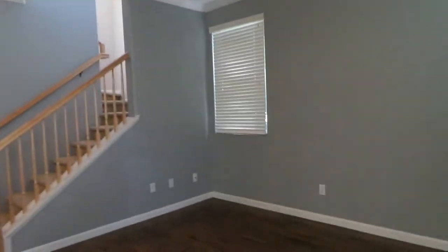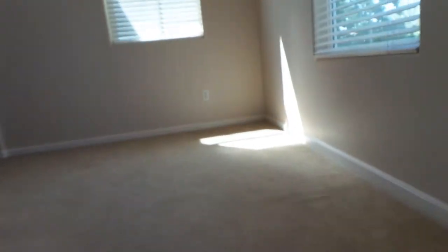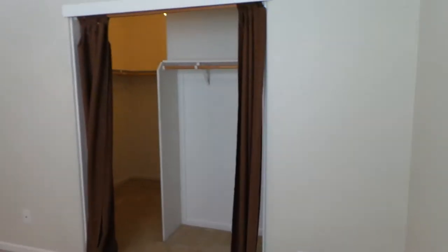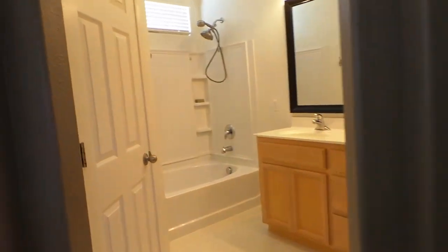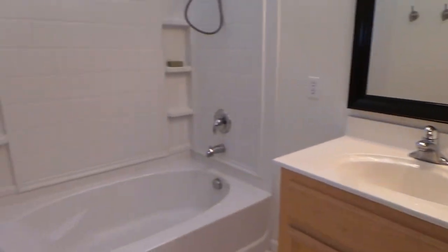So we're going to head upstairs now. Upstairs we're going to end up on a landing — kind of a bonus room area where you could set up a desk or something like that, separate from the rest of the house. So we're in the first bedroom, which is the master. Pretty good sized closet. We have a security locker right here.